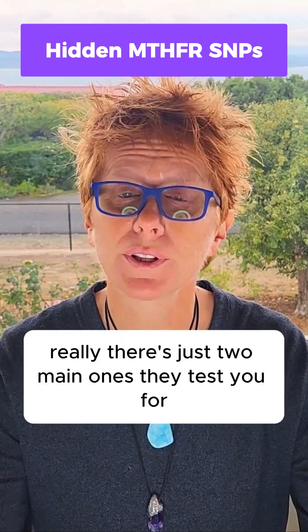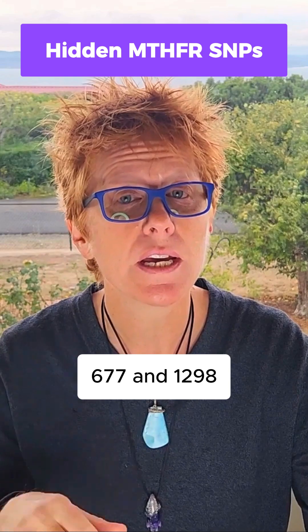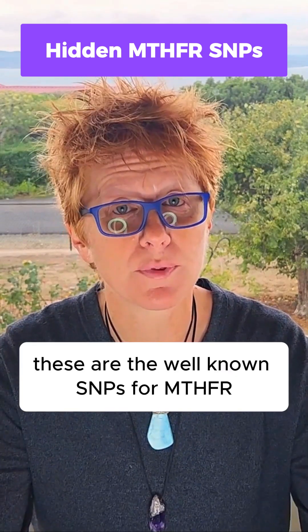Now really there's just two main ones they test you for: 677 and 1298. These are the well-known SNPs for MTHFR.